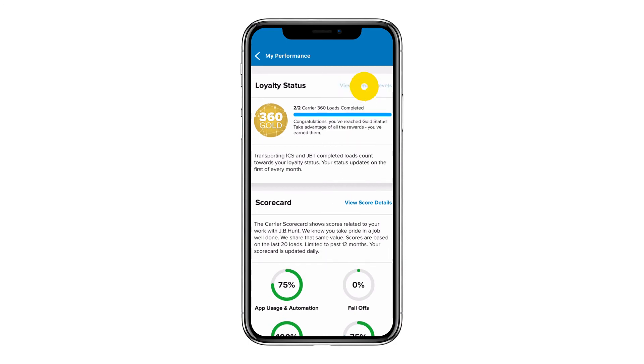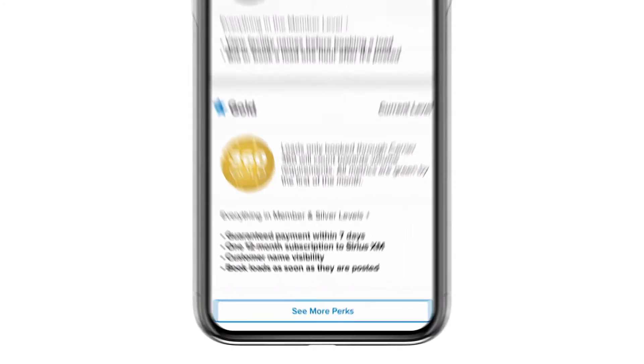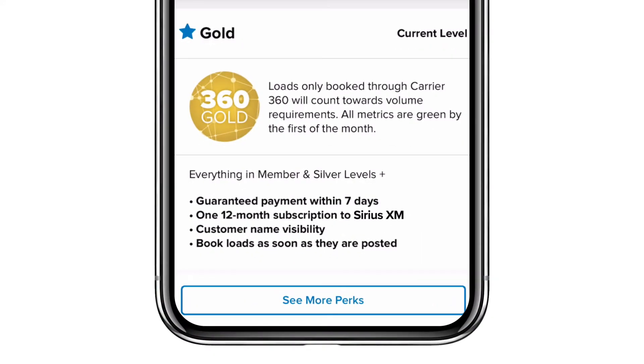Let's look at some of those member benefit levels. Here in Gold you can see items like guaranteed payment within seven days, access to customer name just like we've had in the past, and this new one — booking loads as soon as they are posted. In addition to those there's one more perk I'd like to tell you about.